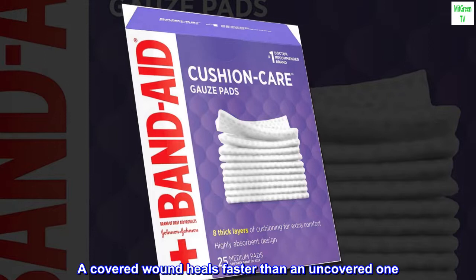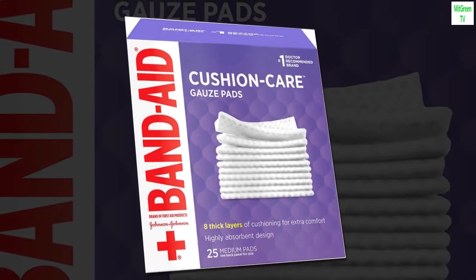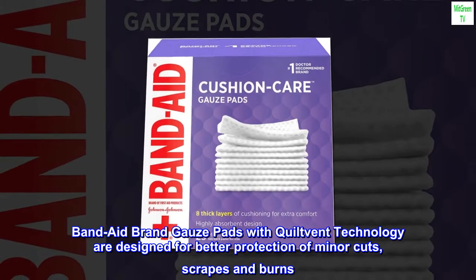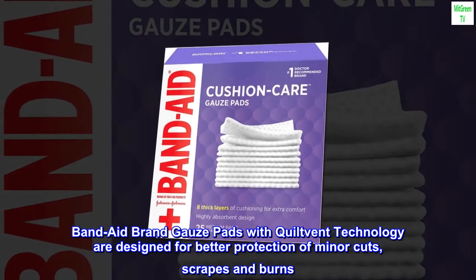A covered wound heals faster than an uncovered one. Band-Aid brand gauze pads with quilt-vent technology are designed for better protection of minor cuts, scrapes and burns.